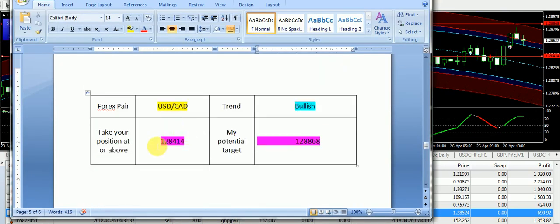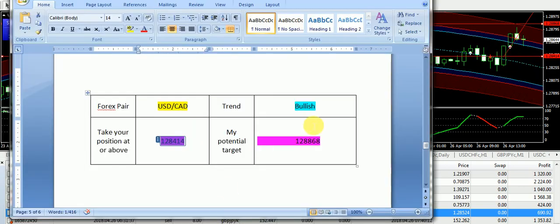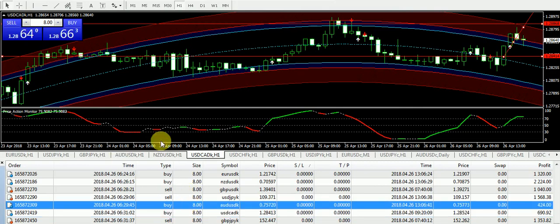I have supplied the bullish signal on USD Canadian Dollar. The entry was 1.28414 and you can see that right from the entry it has taken a U-turn and after that it went way up, almost near to the targeted price of 1.28868. So those subscribers who have taken the trade today on USD Canadian Dollar hopefully must have got some profits on this.